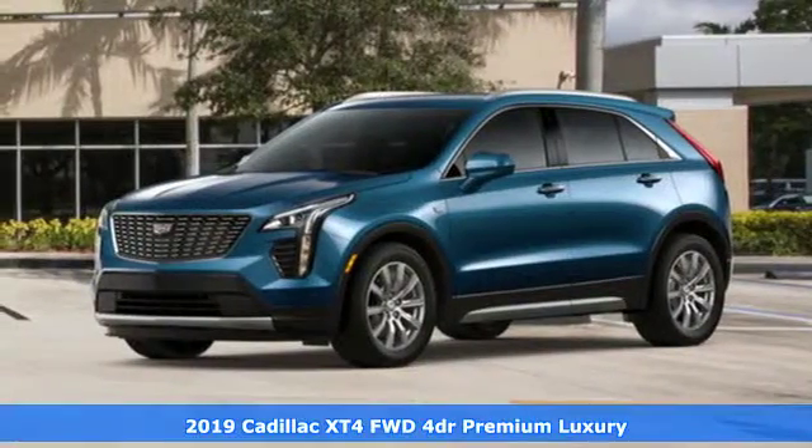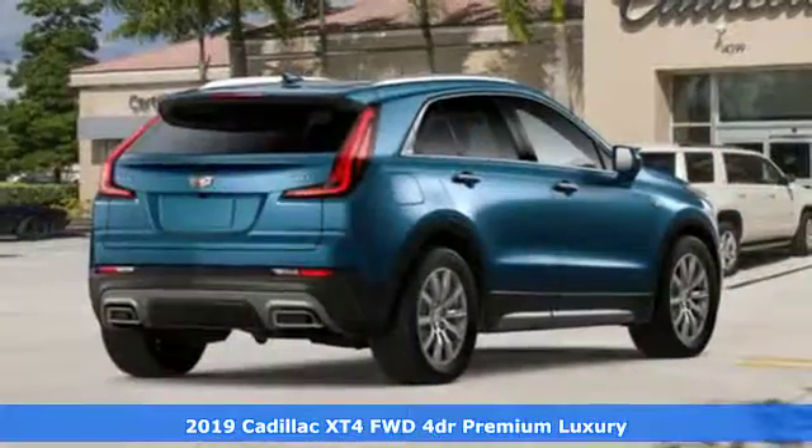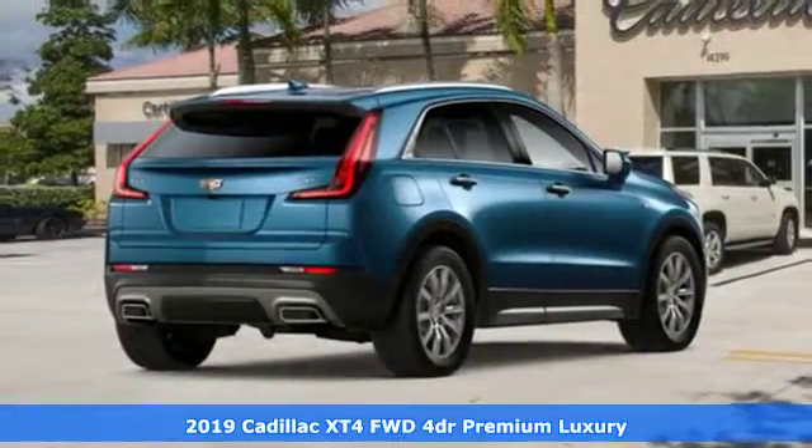It's a new 2019 Cadillac XT4. The only thing better than owning a Cadillac is driving a Cadillac.